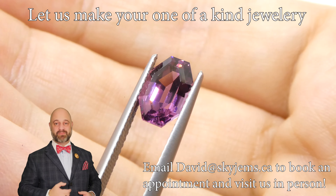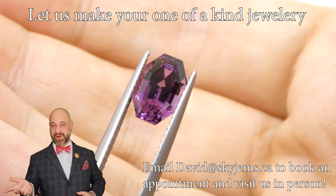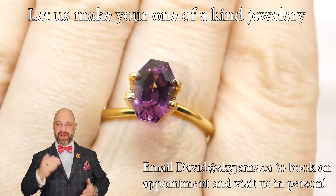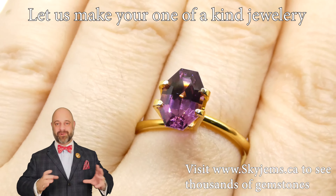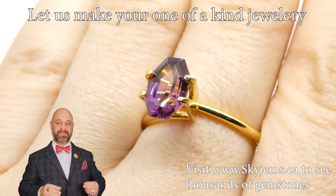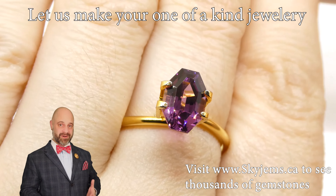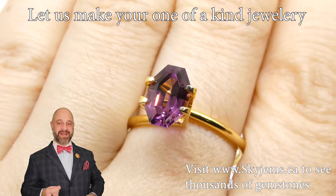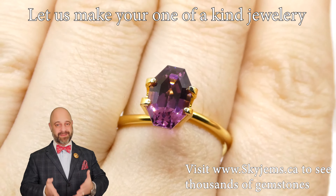It would absolutely be beautiful to put a halo around it as well and use it either as a statement ring or an engagement ring. Really whatever we do with this gem, it's going to be beautiful, because when we start with a gem that's this beautiful and then take knowledgeable designers and goldsmiths and put it together.